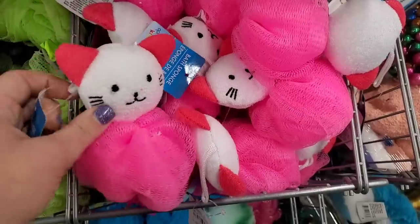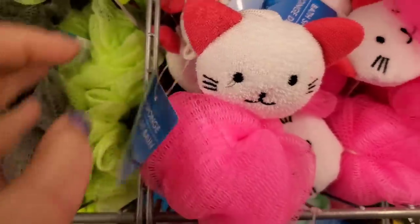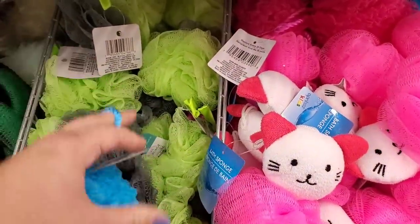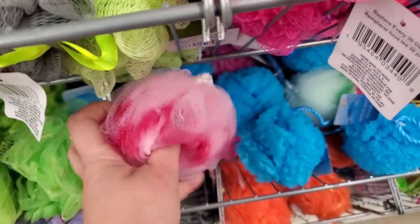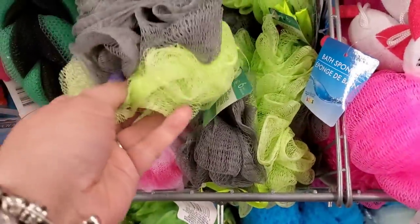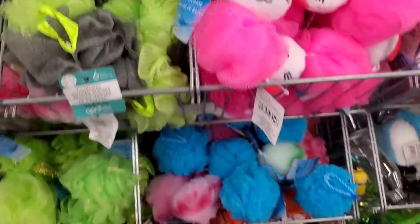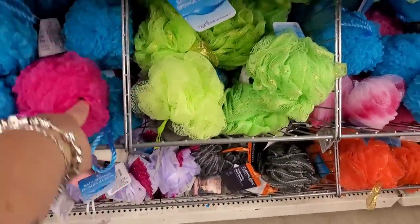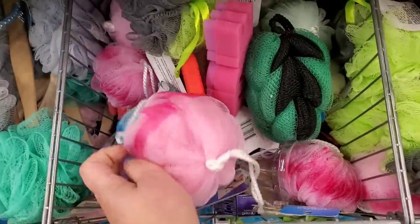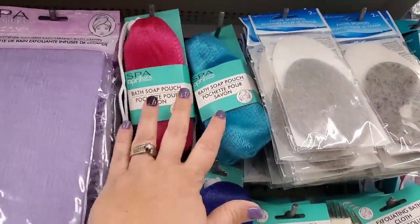Look at this — it's like a dupe to Hello Kitty, a bath sponge and scrubby all in one, part of the April Bath and Shower kids collection. There are several scrubbies here I've never seen before — one really pretty one for a gift basket, one in green and gray with a charcoal infused bath sponge, and the aggressive one also comes in hot pink. The pretty one also comes in blue. And they remade these bath soap pouches in other colors — I highly recommend this product.